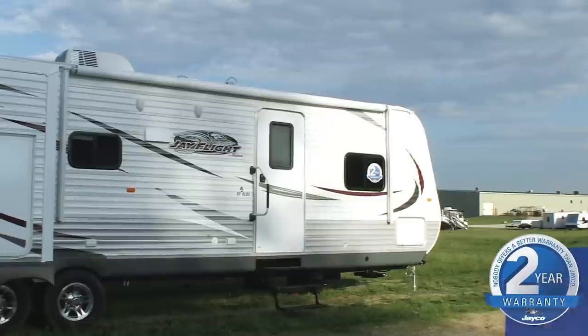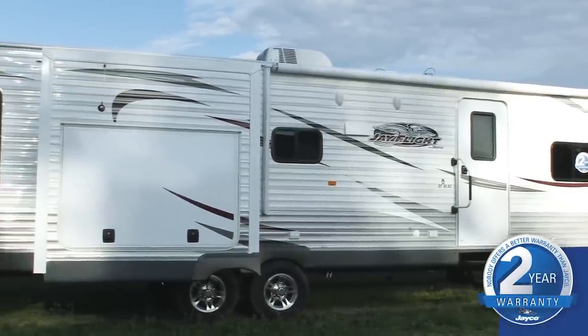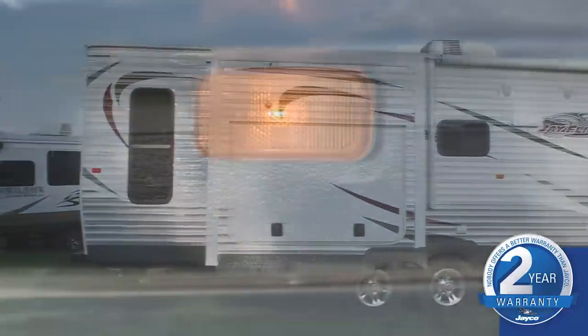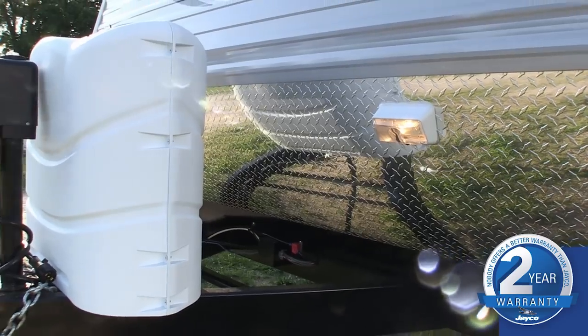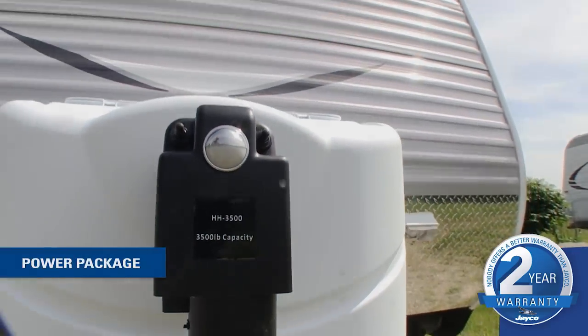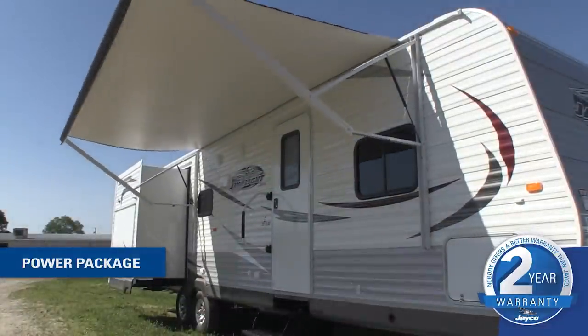Let's start with some exterior upgrades that pack a world of convenience into our J-Flight lineup. For the new model year, we added a standard utility light system, equipped with entrance step light, baggage compartment light, hitch light, and dump station light. We've also added a new option called the power package, which includes a power tongue jack and an adjustable power awning with unique LED patio light strip.